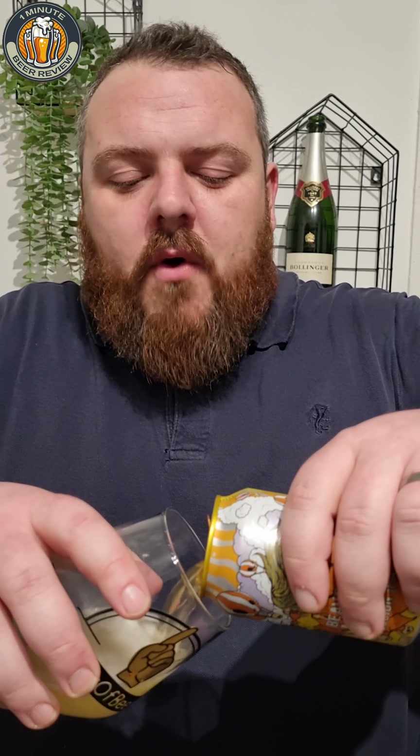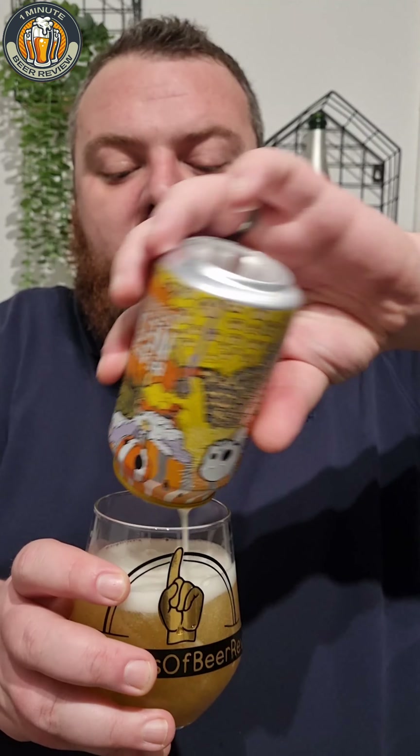So Beavertown — who are they? They're a brewery based in North London, and until very recently — about the last four years or so — they were craft. Craft beer basically means you've got to have less than 25% ownership from a conglomerate. Heineken got involved and they wouldn't disclose how much they'd purchased, which meant we defaulted that to 49.9%, so they're no longer really craft.